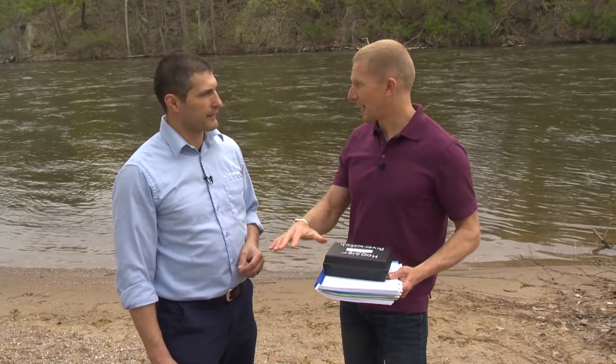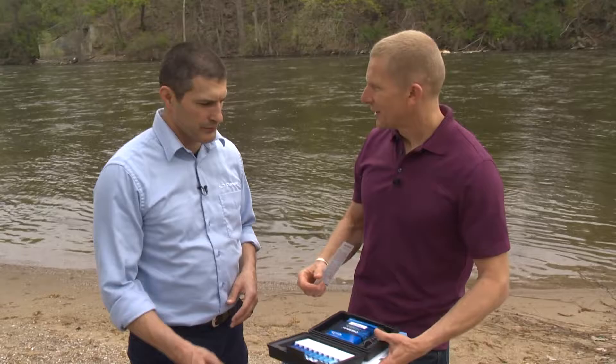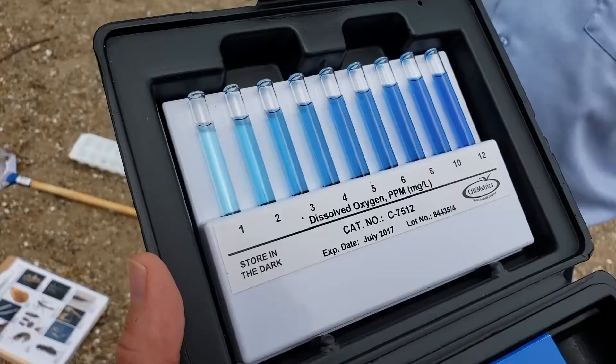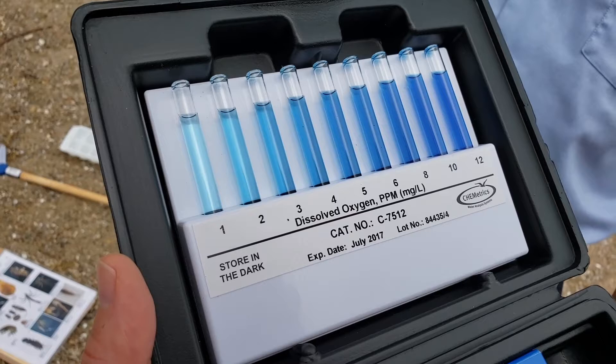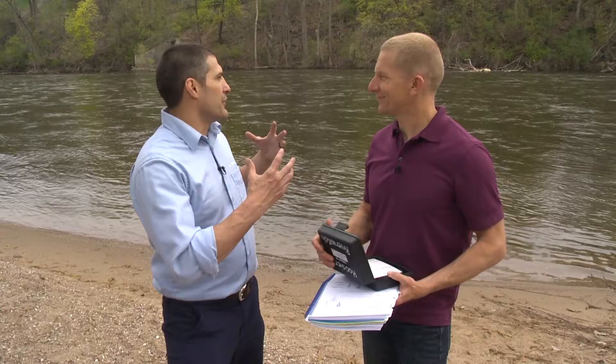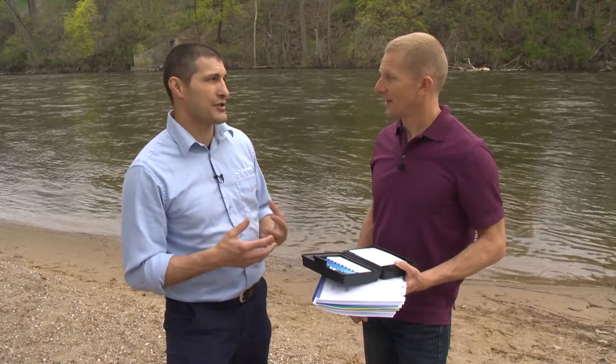You look at all these indicators and put them together to zero in on the true condition of the river. There are a number of different tests — each involves getting a sample, adding a reagent or reactive agent to it, and seeing where it stacks up on the spectrum. Dissolved oxygen is pretty straightforward — all living things need dissolved oxygen. These factors are caused by a lot of different things, and people can help make conditions a little better with their actions, at home or at a broader level.